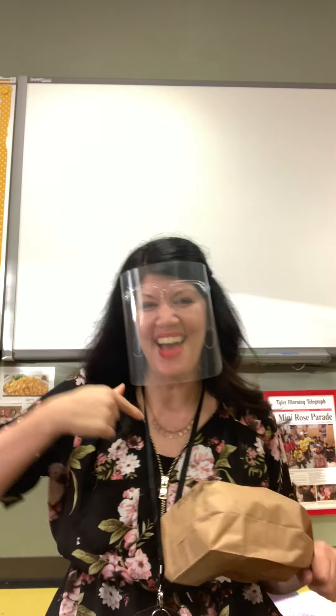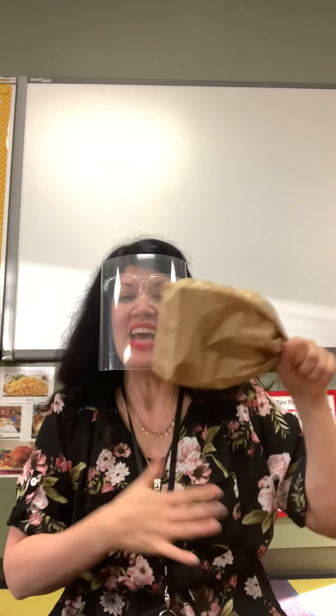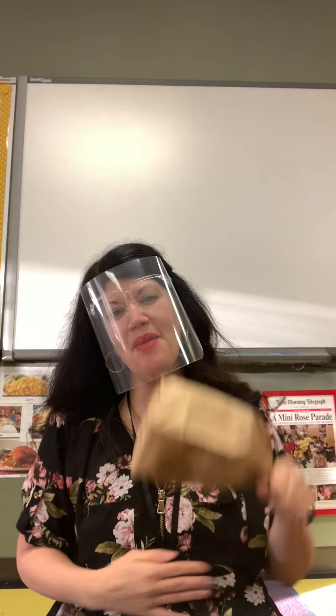We might be doing a lot of that very soon for Thanksgiving. Let's sing it one more time! I eat turkey, I eat turkey, yes I do, yes I do. Turkey in my tummy, yummy yummy yummy. Good for me, good for you.